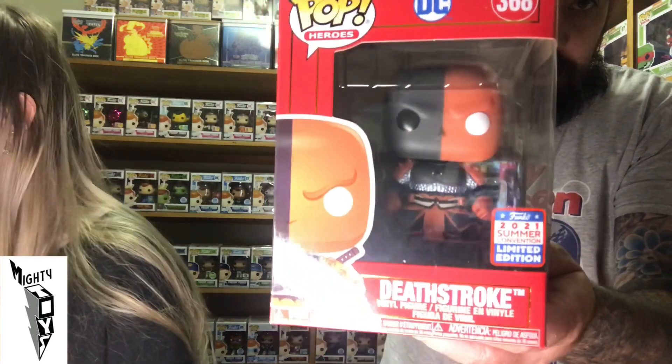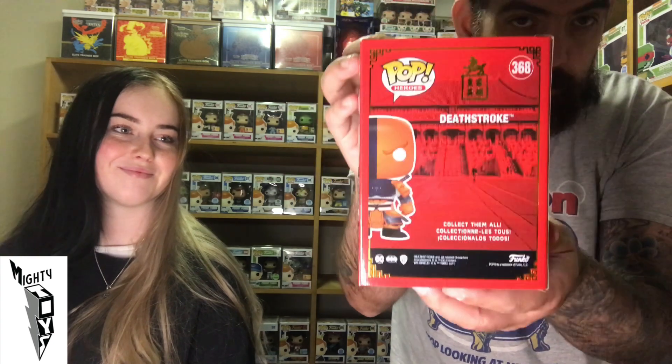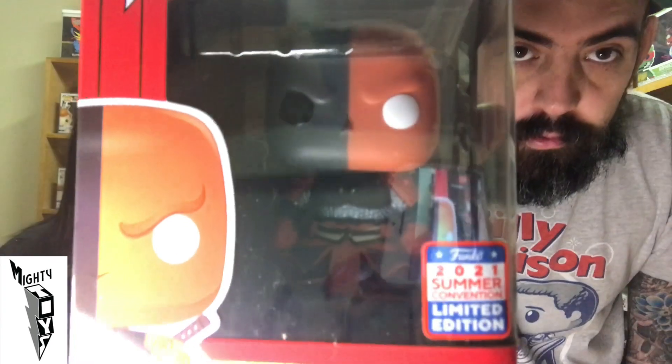Next one is a DC Deathstroke. This guy looks sick — obviously in the red box. It's a nice looking Pop. That is a sweet looking Pop, very cool.